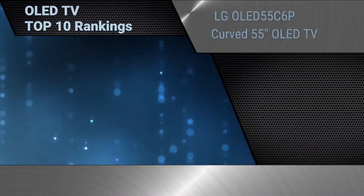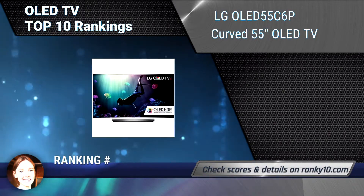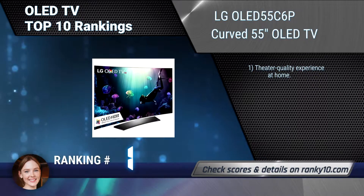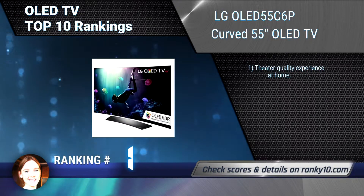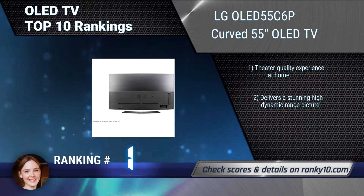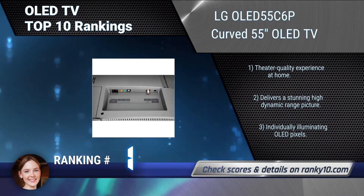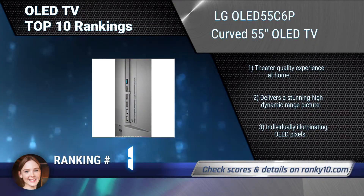Finally, ranking number 1: LG OLED 55C6P curved 55-Inches OLED TV. The onboard sound system puts you in the middle of the action, and it's engineered by Harman Kardon, whose legendary high standards for audio fidelity and uncompromising vision perfectly complement the ultimate viewing experience of LG. Theatre quality experience at home. Individually illuminating OLED pixels.